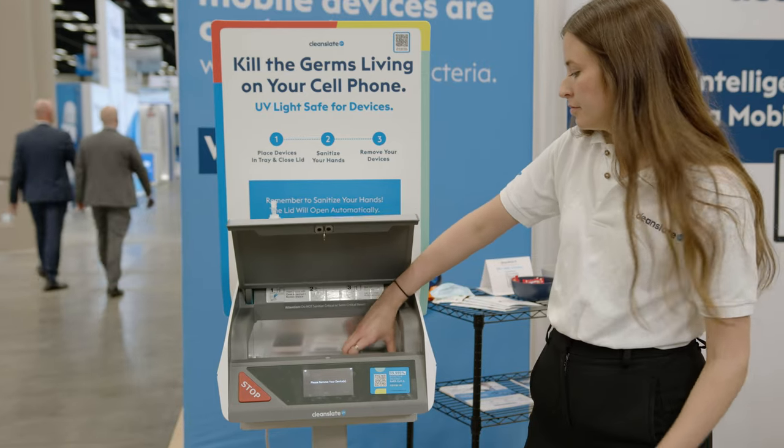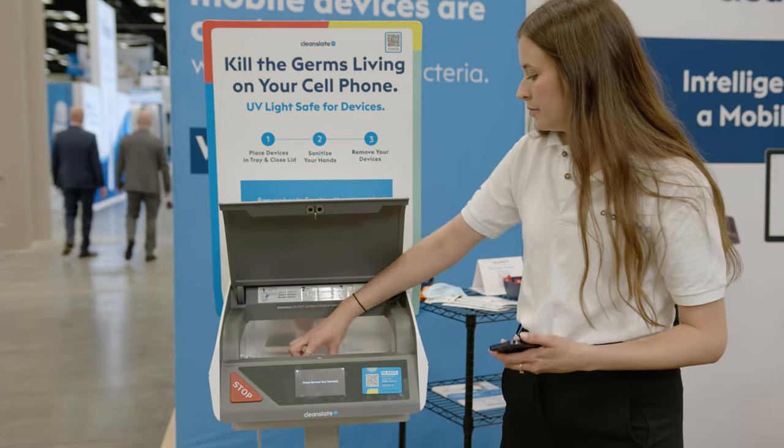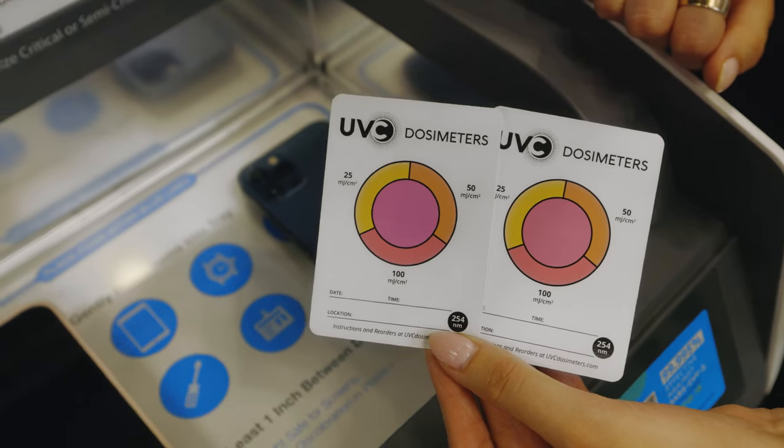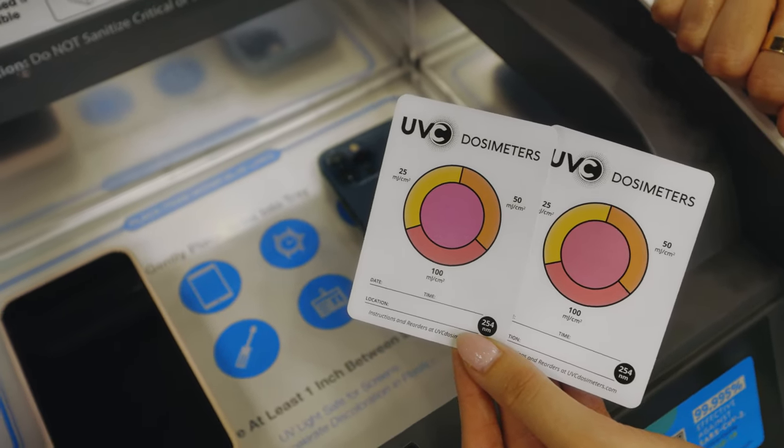We actually have one of our customers who integrated it into their weekly quality assurance process, and then they showed to the healthcare workers that this product is working and that it's keeping them safe from the bacteria that's harboring on their devices.